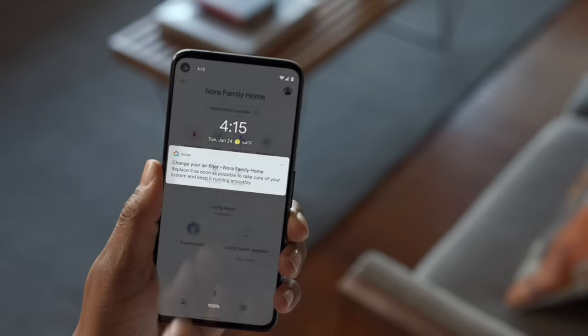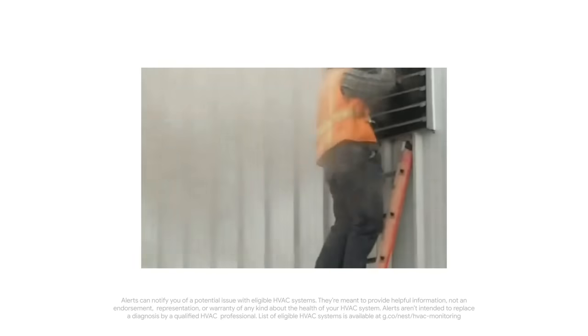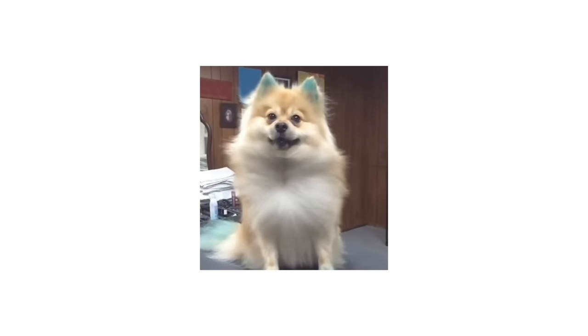It can also help keep tabs on your heating and cooling system and sends you helpful reminders, like when you need a filter changed. It can even alert you if something doesn't seem right, and help you find a qualified pro for a system checkup or repair, so you can get things working right and go back to living life.